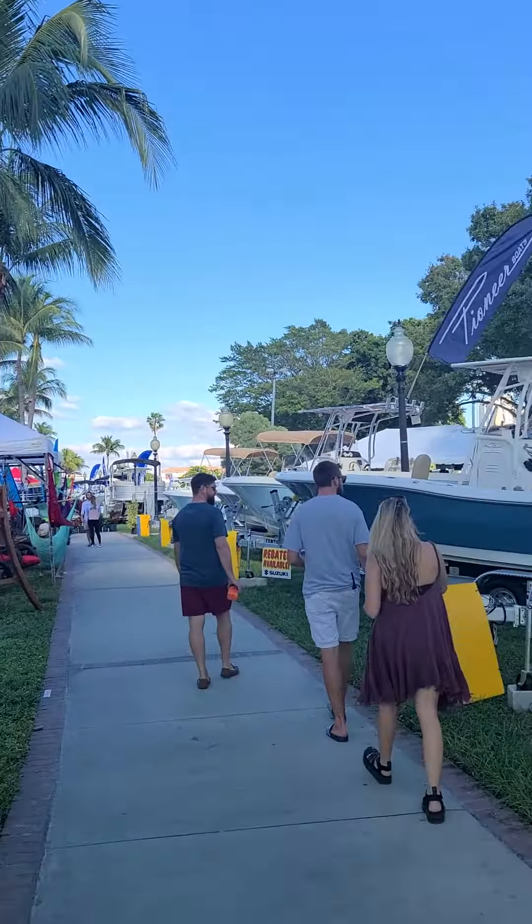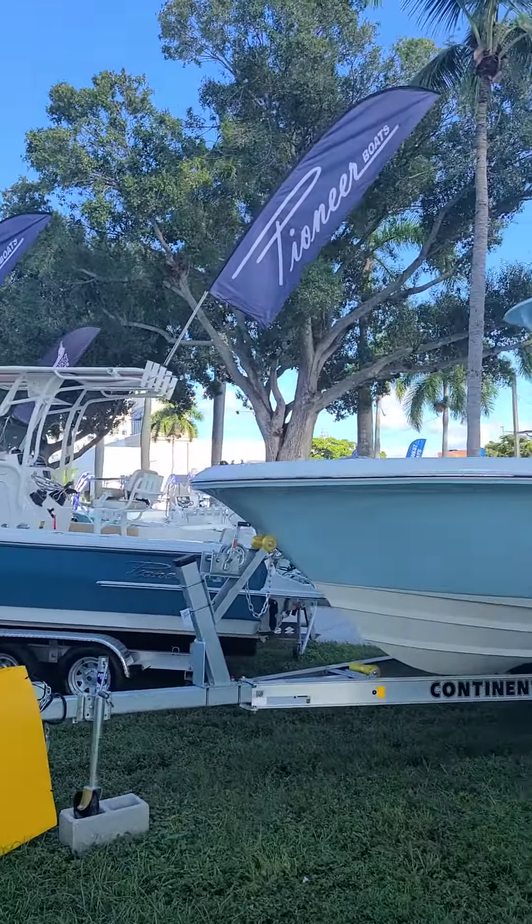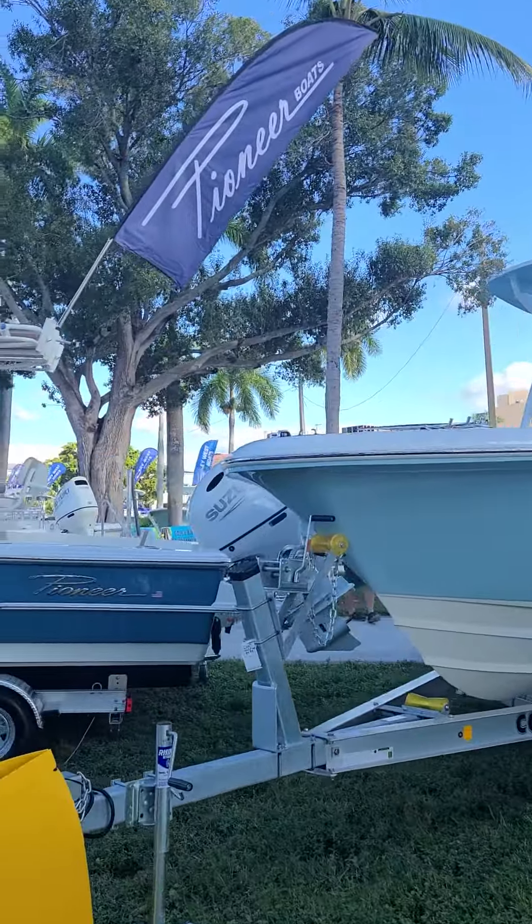If you like this video make sure that you hit that like button. Follow us on all of our social at Exit Select Realty. I'm gonna pan back and show you some more boats real quick. Just a beautiful day to be playing with boats.